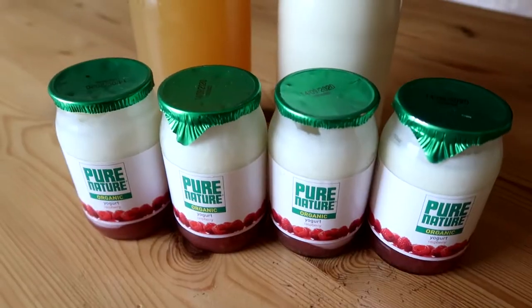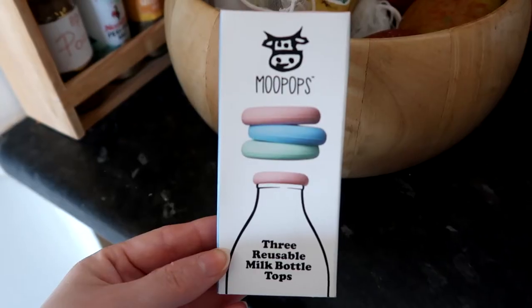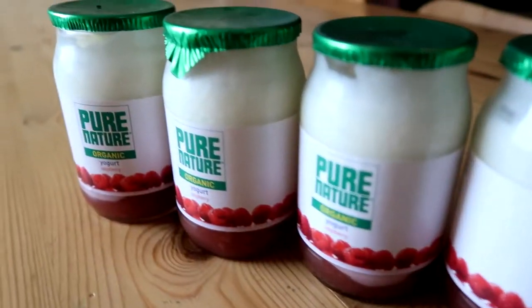Today I got my first order, all in glass. Apparently it means you're drinking fresh milk — the real deal.